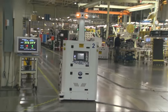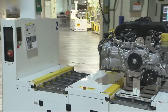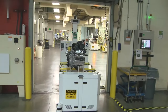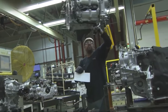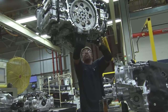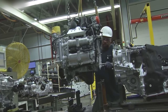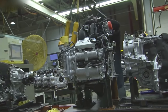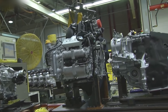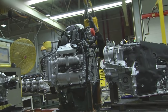However, Isuzu withdrew from the partnership in 2003, and since then the plant has been solely owned by Subaru. This huge factory spans over 832 acres, making it one of the largest automotive assembly plants in the United States. The facility employs thousands of workers and has a production capacity of approximately 400,000 vehicles per year, operating on a two-shift schedule running six days a week.